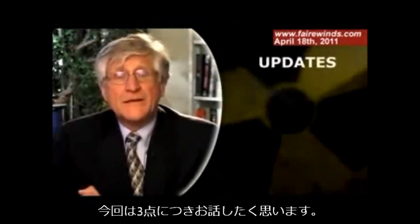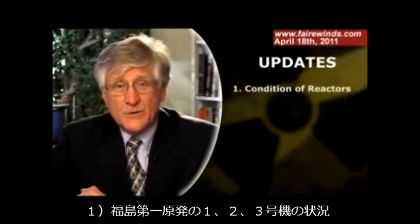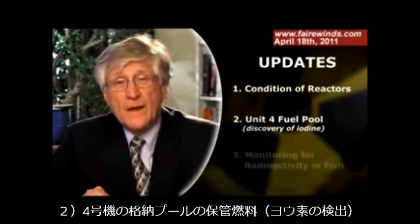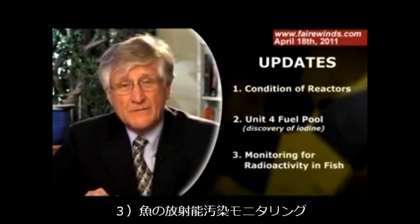I want to talk about three things. The first is the condition of reactors one, two, and three. The second is the condition of the fuel pool in unit four, and the third is the monitoring of fish.